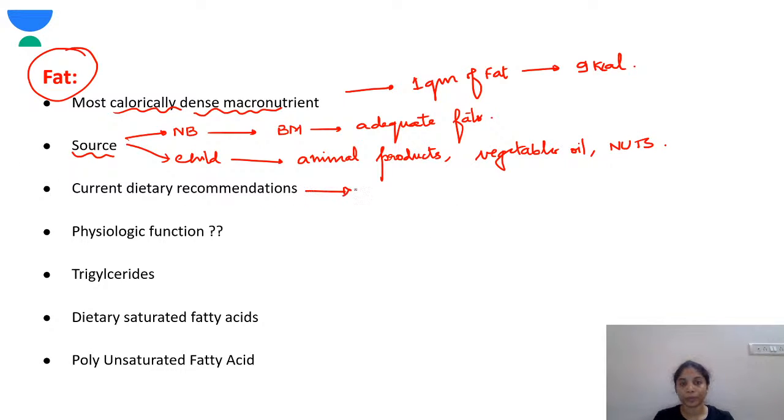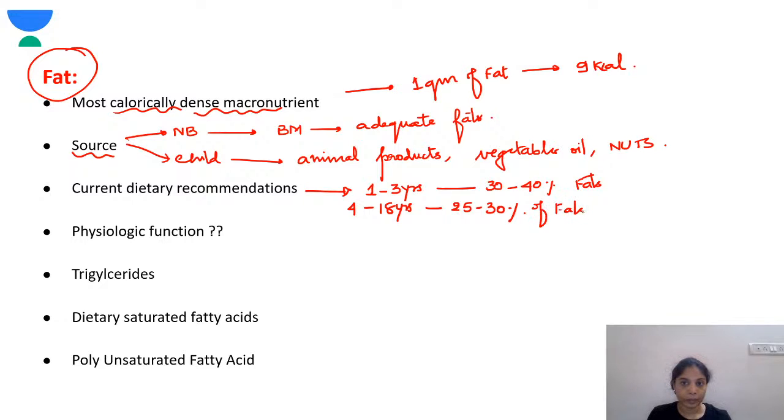Out of total fat intake, saturated fatty acids should be less than 10%, as they predispose us to cardiovascular disease, atherosclerosis, obesity, and diabetes. There should be no trans fats. Saturated fatty acids should be kept under 10% for good cardiac health.